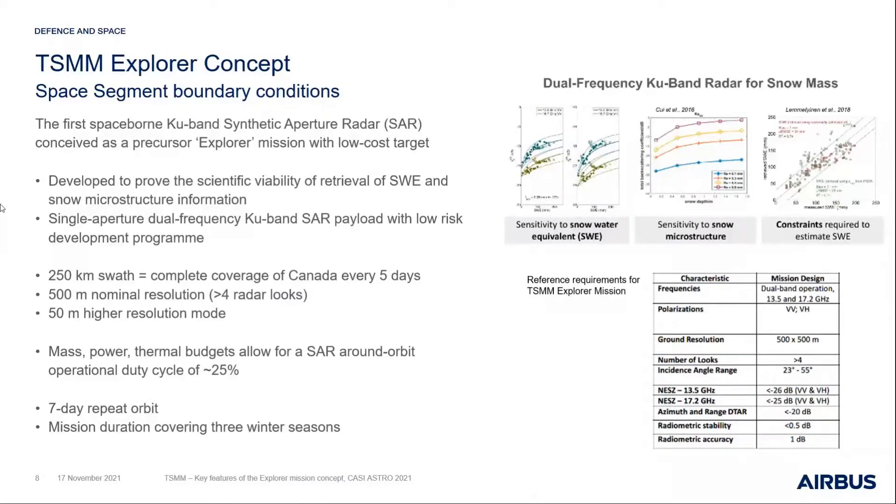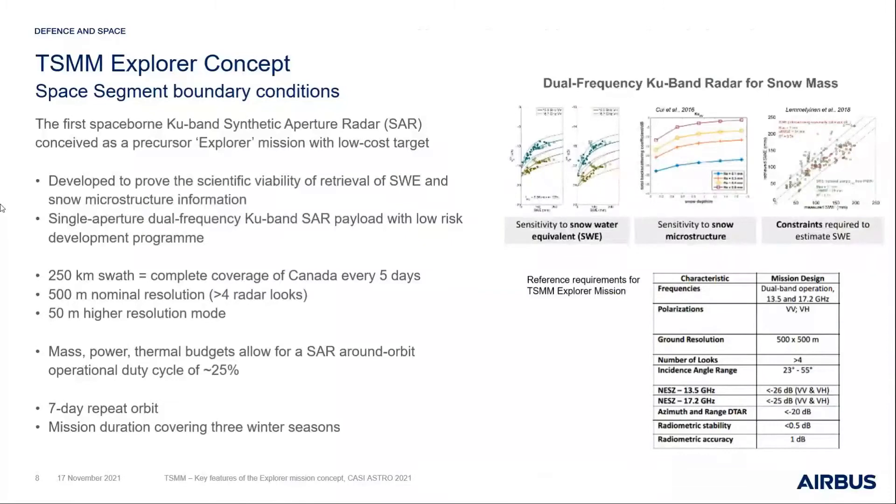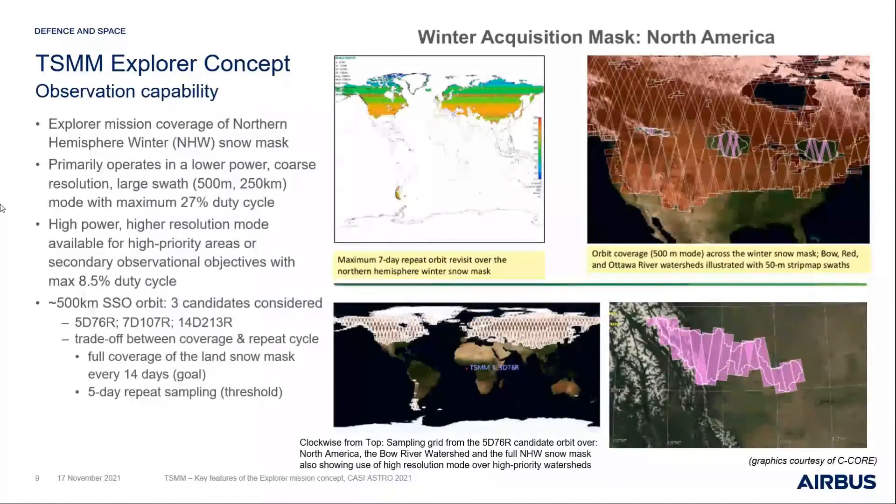The baseline gives a fairly high around-orbit duty cycle of around 25 percent. Through various trade-offs we ended up with a seven-day repeat orbit as the favored solution. It's a two-year mission that would potentially cover three winter seasons for initial validation.